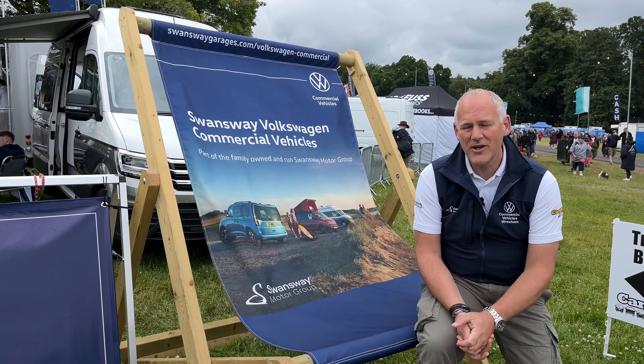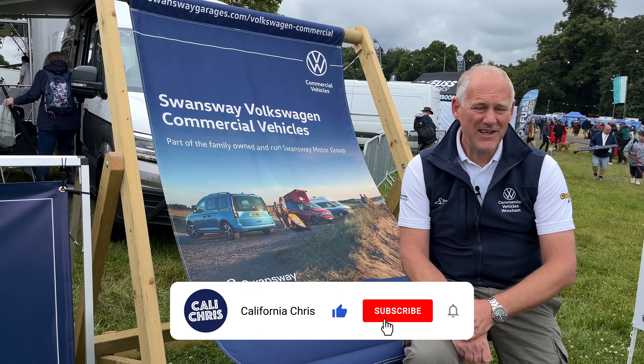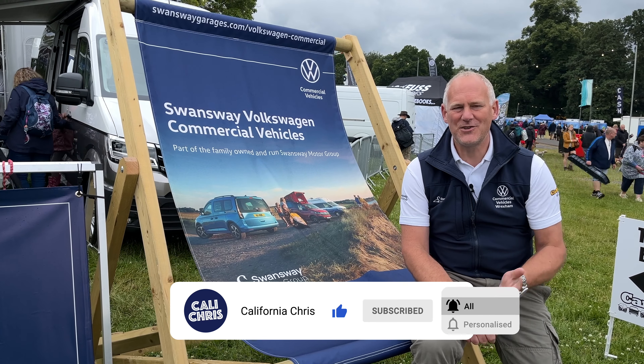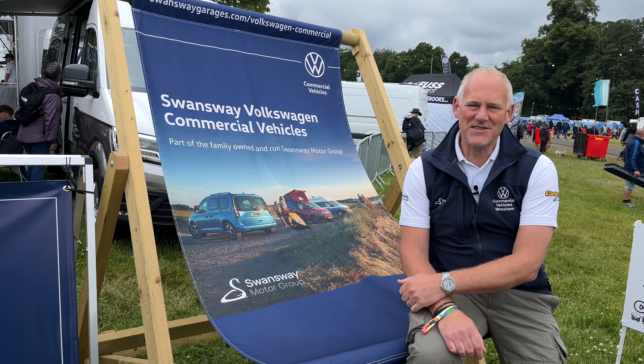I hope you enjoyed having a walk around showing you what we've got on display here at Camper Jam this year. If you did, give us a thumbs up and a like. If you don't subscribe to the channel, please subscribe — it really makes all the difference when we do these videos. We'll see you next time.